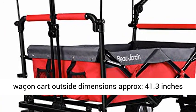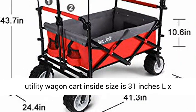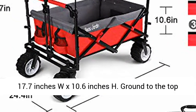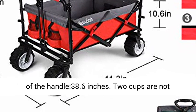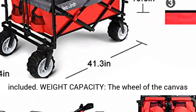Outside dimensions approximately 41.3 inches L x 24.4 inches W x 43.7 inches H. The collapsible utility wagon cart inside size is 31 inches L x 17.7 inches W x 10.6 inches H. Ground to the top of the handle is 38.6 inches.